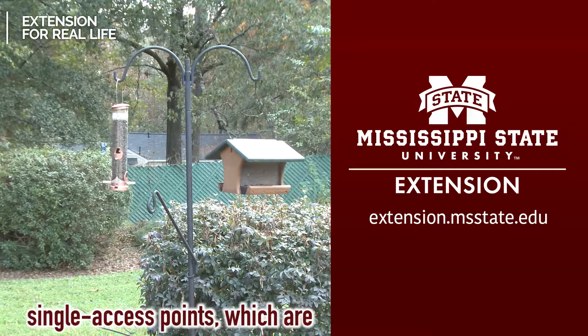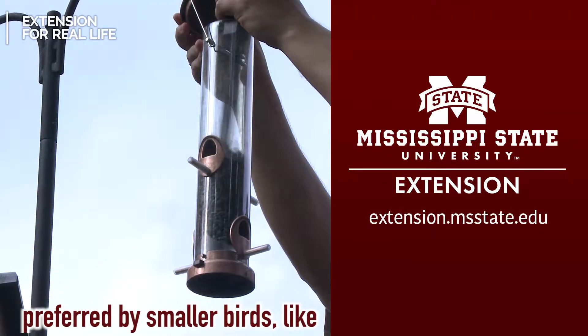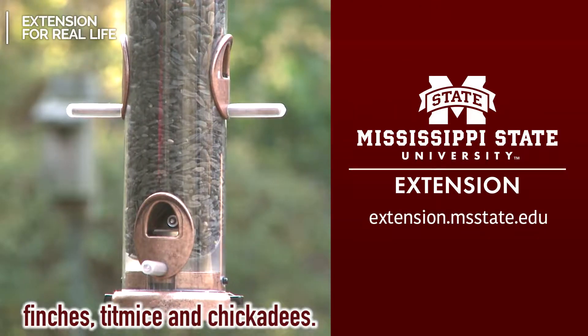Tube feeders provide multiple single access points, which are preferred by smaller birds like finches, titmice, and chickadees.